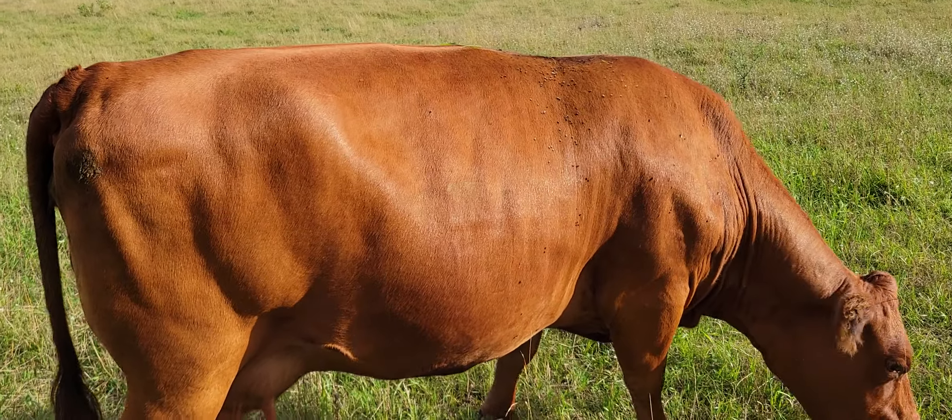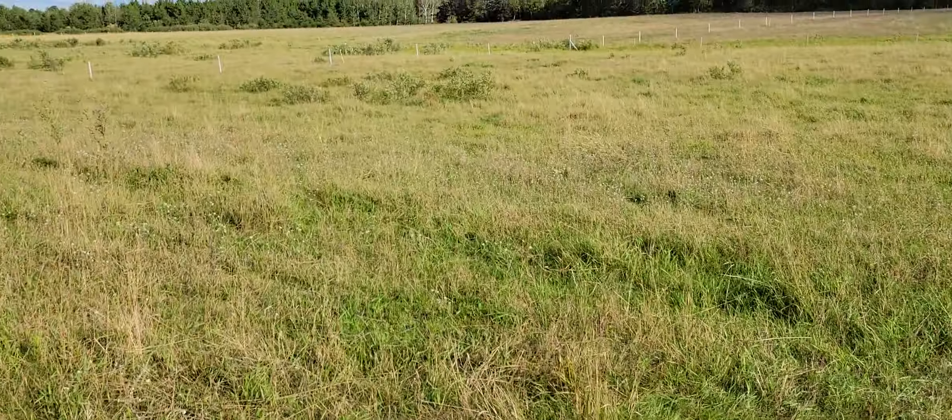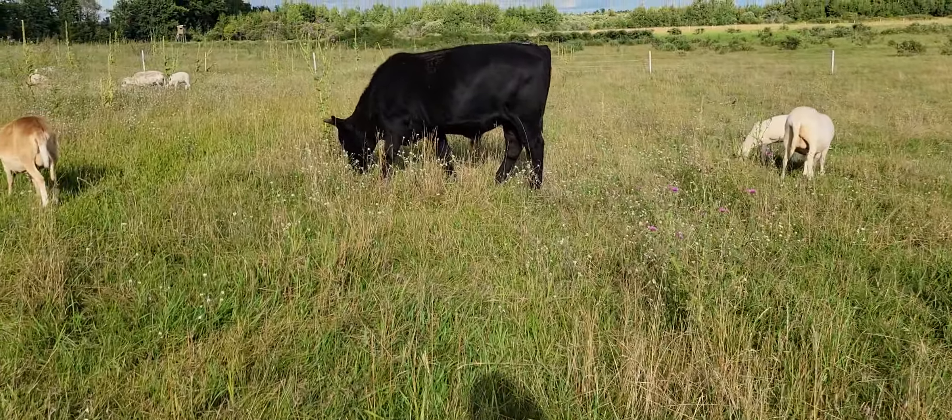Let's see if we can get her to go into the sun a little bit more so we can really get a good look. Let's go look at some other ones. She's got a couple flies on her, but you'll have that.